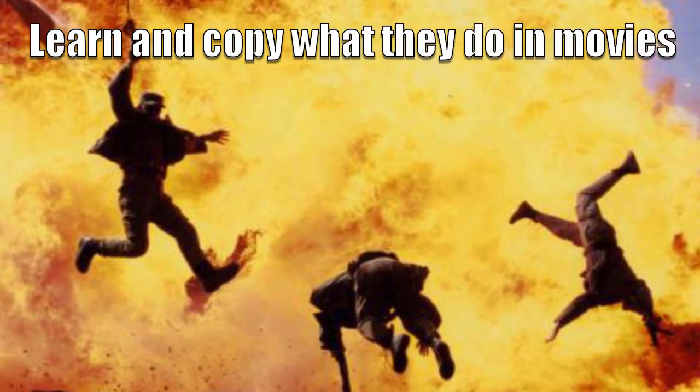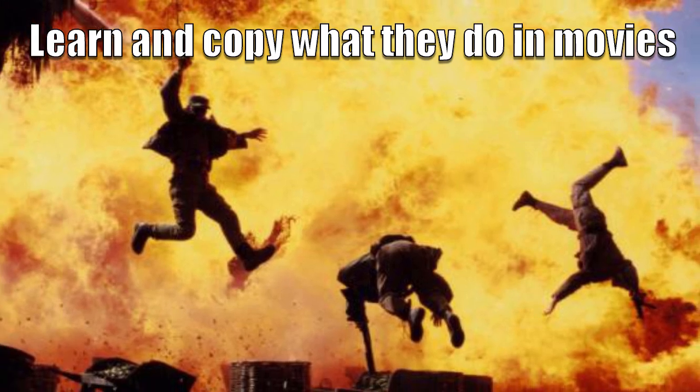Learn and copy what they do in movies. Certain movies that you may have seen yourself have portrayed what it has been like to experience a nuclear explosion first hand.